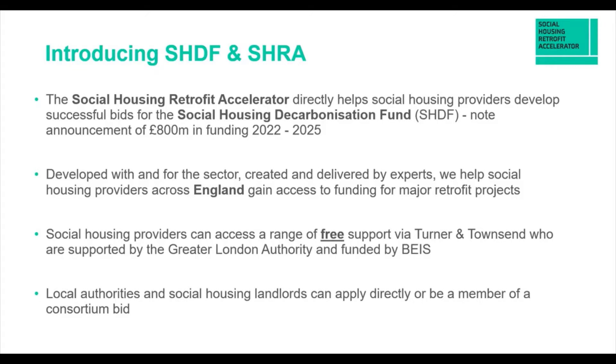This programme has been developed within and for the sector. People like myself and my colleagues are subject experts — many of us have actually worked within social housing providers — so we can help align you with this. The particular fund, SHDF, is only available to housing stock in England and is in support of major retrofit projects.